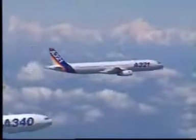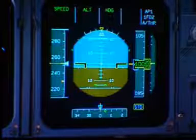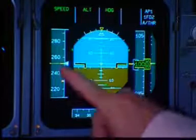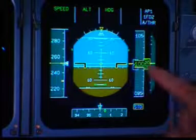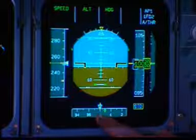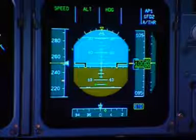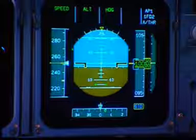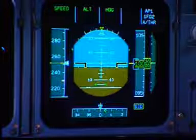All the important flight information is in one place. The flight parameters that you are used to are displayed in a conventional T: airspeed, horizon, altitude, and heading. And just above these basic flight parameters, you'll conveniently find just what your autopilot, flight director, and autothrust are doing as you fly.